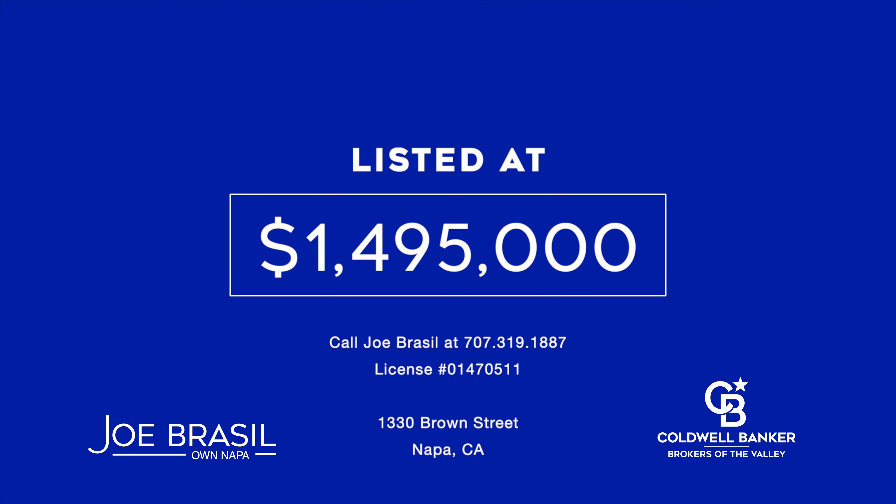1330 Brown Street, it's listed at $1,495,000. Thank you for taking this tour with me. I'm Joe Brazil with Coldwell Banker, Procrasta Valley.